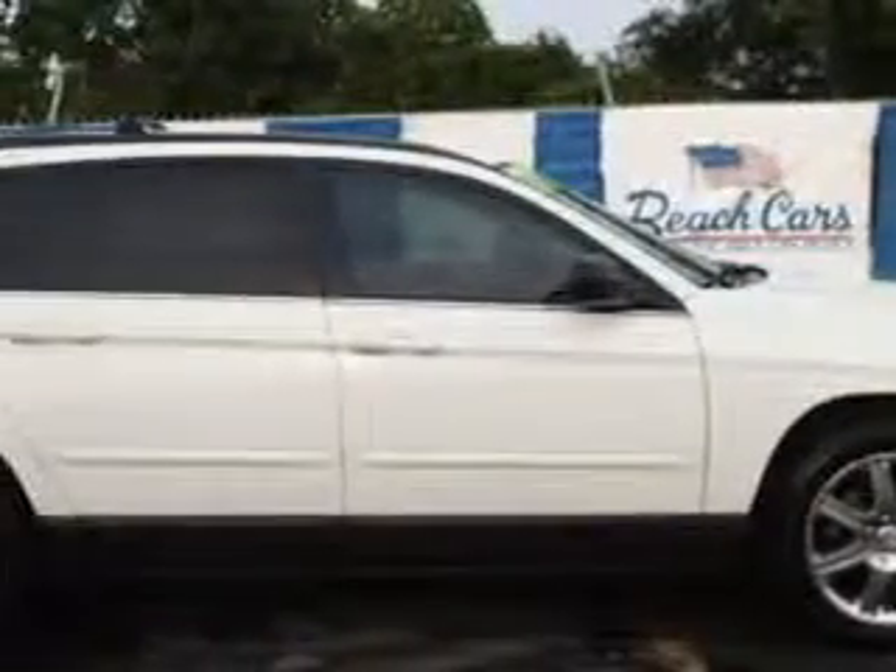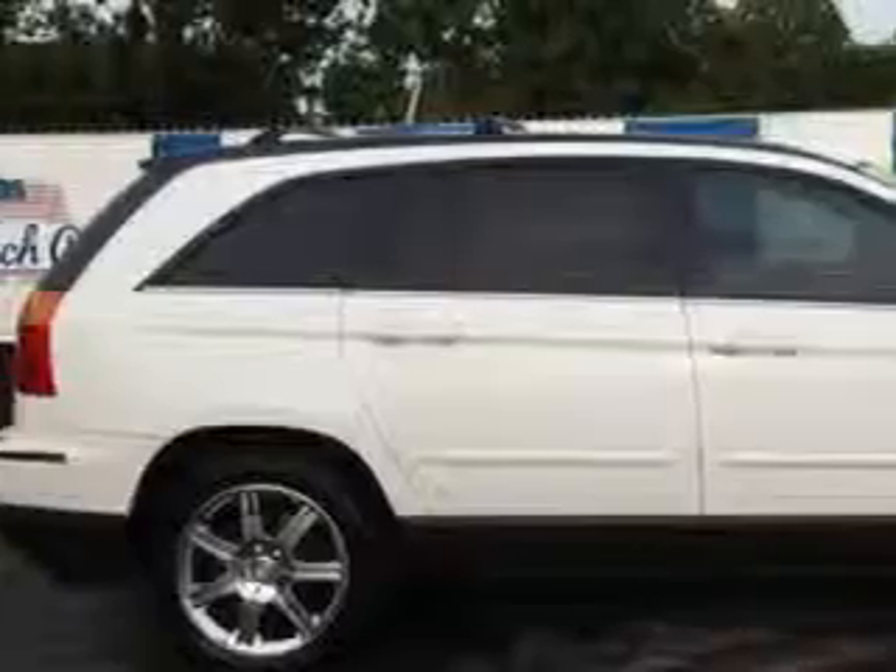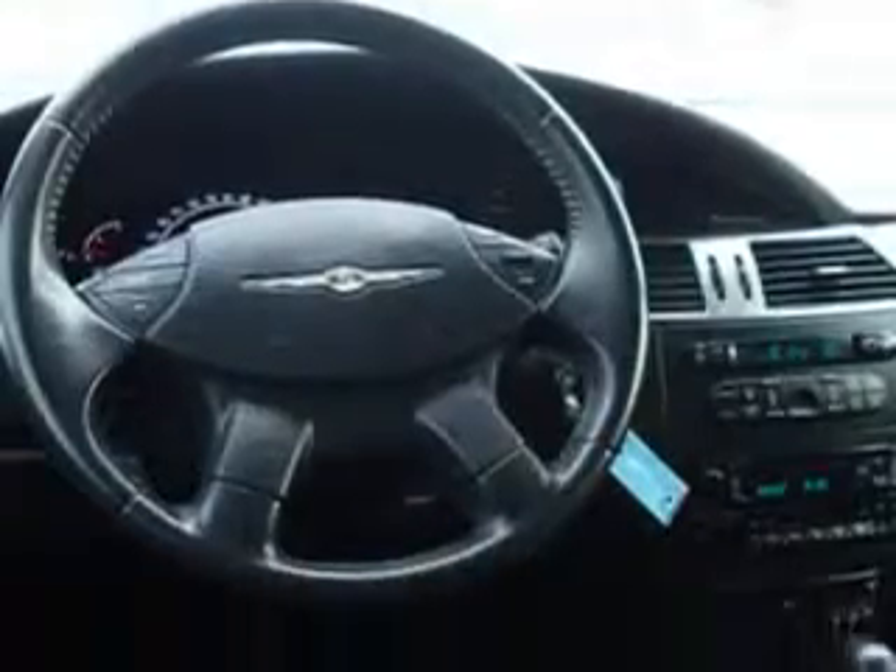Check out this white 2005 Chrysler Pacifica SUV touring, equipped with a 6-cylinder engine and an automatic transmission. Enjoy this great car with features like remote powered door locks, leather upholstery, power moonroof, heated outside mirrors, heated seats, and much more. Enjoy the drive, have peace of mind, and drive your entire family in this 2005 Chrysler Pacifica. See us at Beach Cars today.